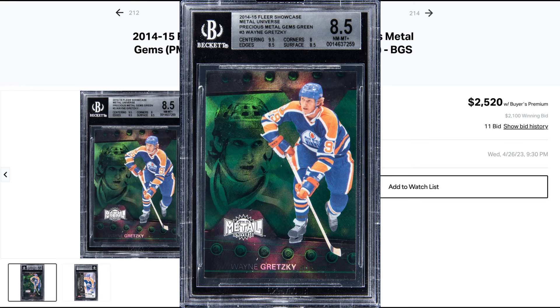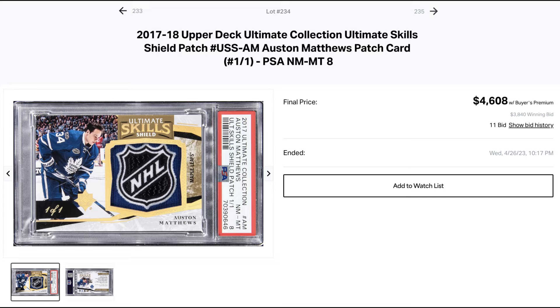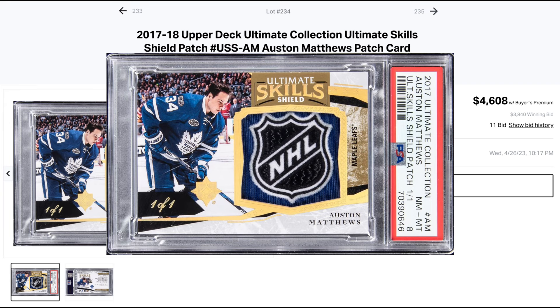For $4,608, a 2017-18 Auston Matthews Ultimate Collection Shield 1 of 1. According to Card Ladder, this is the highest selling public sale of any Auston Matthews Shield. I think that the buyer and seller both have to be happy with this sale. It's not autoed, but there's some upward potential too.